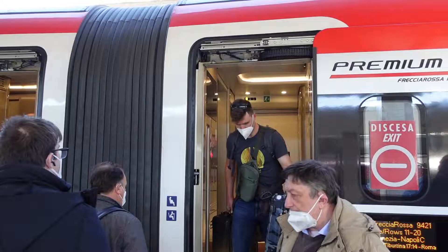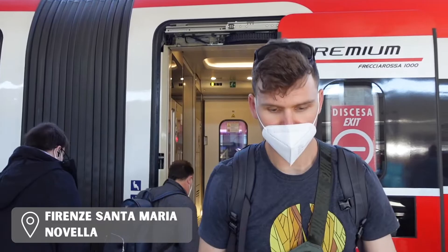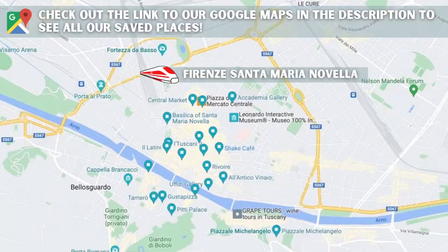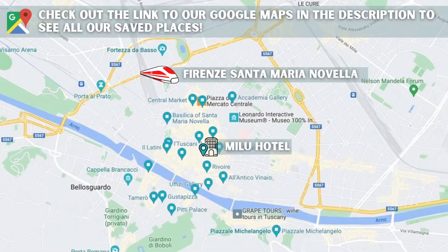Our second tip is to stay in the heart of Florence. Once you arrive in the city, there really isn't much public transportation available, but it's okay because the city is extremely walkable. We stayed at the Milu Hotel, and it was less than a 10-minute walk from the train station. The hotel location also put us within 15 minutes walking distance from pretty much all of the major tourist attractions in Florence,